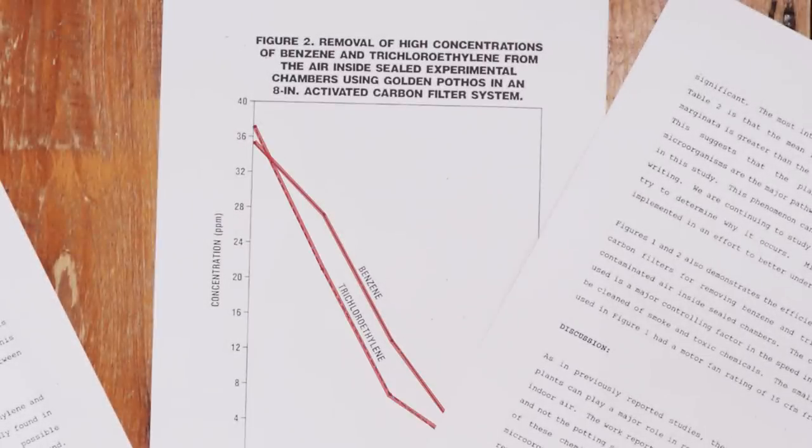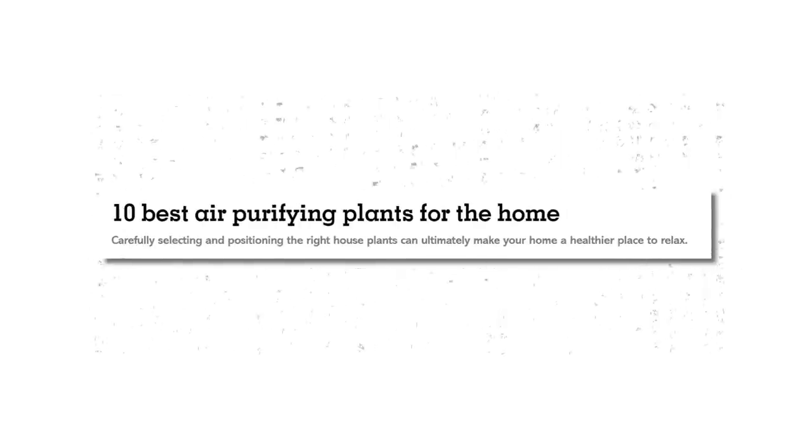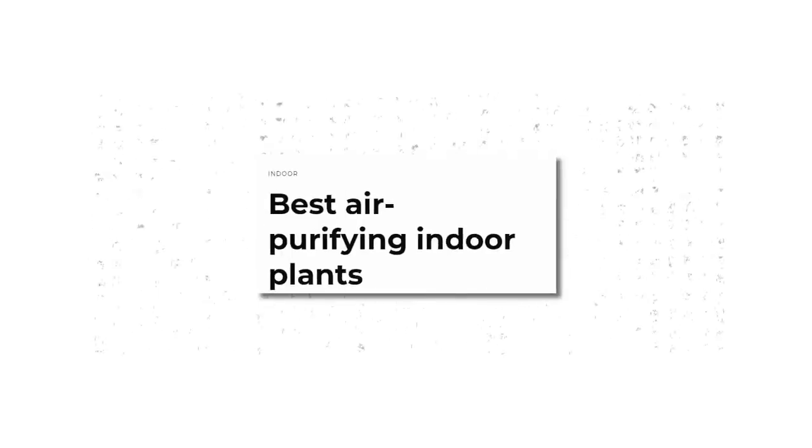A bunch of studies, including a famous study by NASA back in the 80s, have shown that through these methods plants can actually remove harmful contaminants from the air. Now, there are a lot of articles online that claim that these studies mean that plants can be a good natural solution to filtering your air from toxic contaminants.